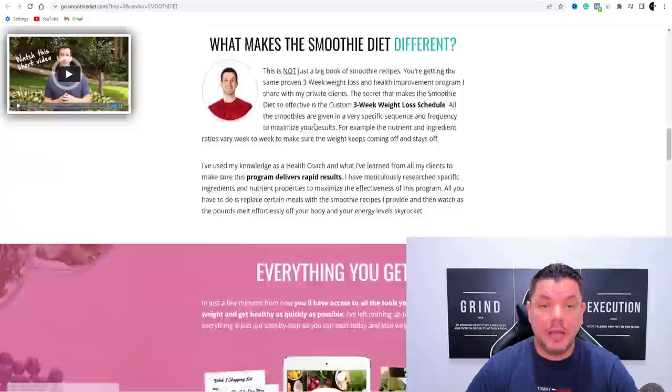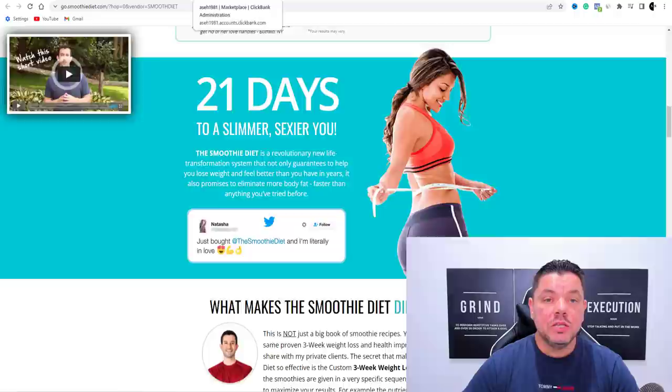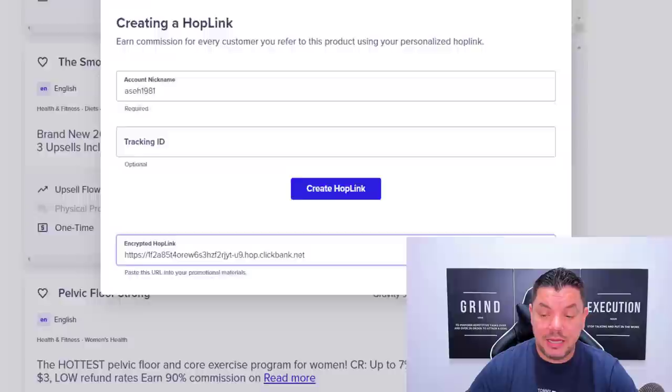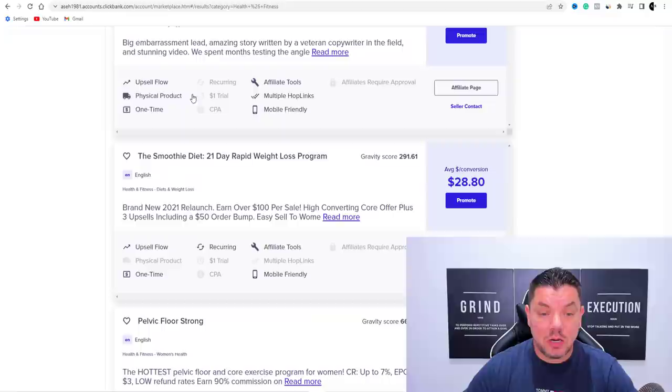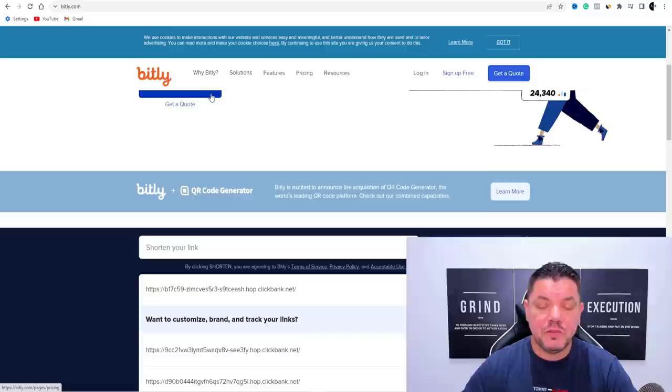I'm going to show you how to create a video on this product without filming anything, without using your voice, without a camera — and get it to rank on YouTube so you can make daily sales. To promote the product, come over here and click Promote, then click Generate Hop Link. This is the link you'll use to promote the product — copy it.